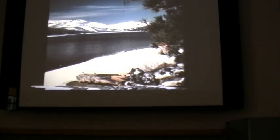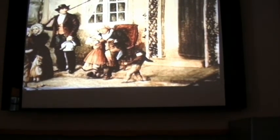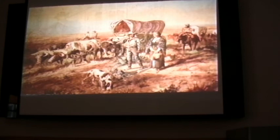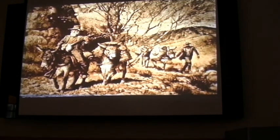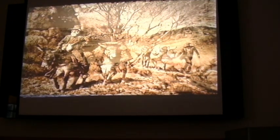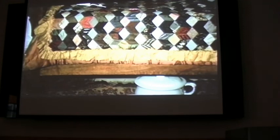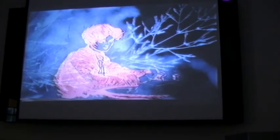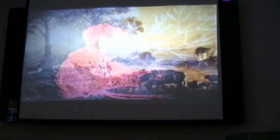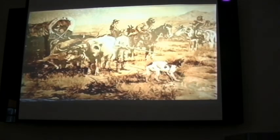George Donner and his brother Jacob were in their 60s — old to be uprooting their families, older still to be facing the hardships of an overland journey. In spite of the odds against them, their spirits responded to the westward call, and in April of 1846 they joined the stream of people bound for California. The brothers started westward with three wagons apiece and $10,000. Tamsin Donner wrote to friends back home: 'Our journey so far has been pleasant. The roads have been good. The food plentiful.'